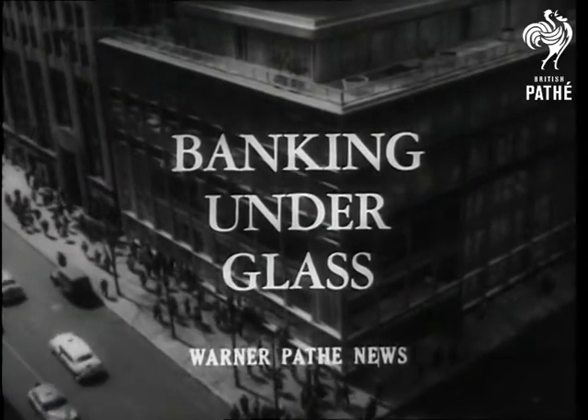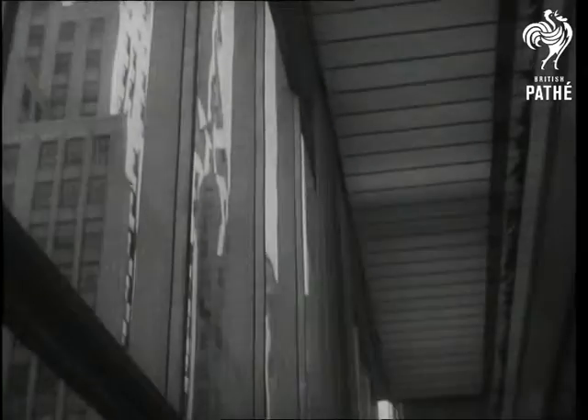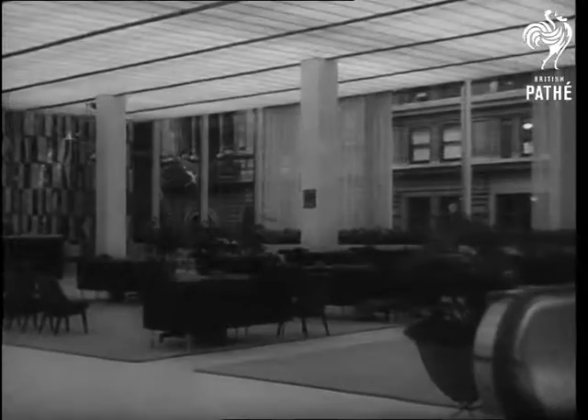A five-story bank of sparkling glass and lustrous aluminum nestled among surrounding skyscrapers opens in New York. Behind its half-inch thick glass panels, here is a new concept in banking.